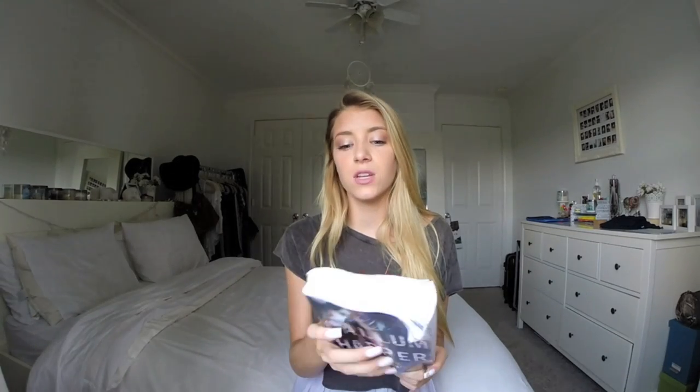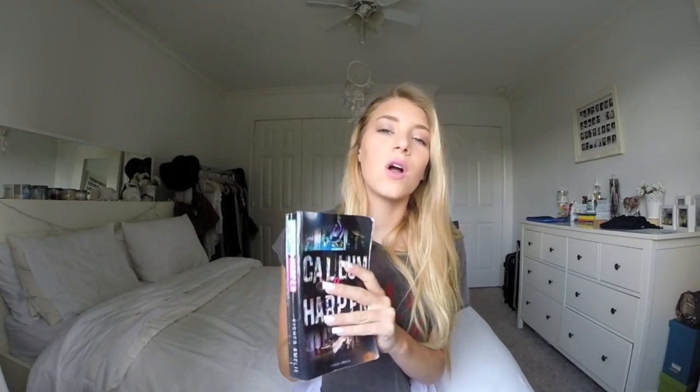I'm going to be sharing every month with you a book that I've read. This book looks so beaten up and disgusting but it was honestly probably one of my favorite books. My friend suggested it to me and it's awesome. It's called Callum and Harper. If you want to know more about it, you can go look it up or get the Goodreads app. It just got me in my feelings — you need to go get this book or order it on Amazon.